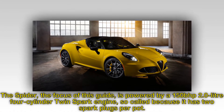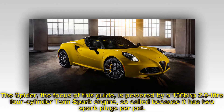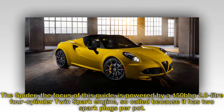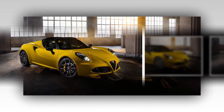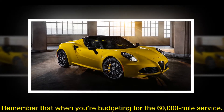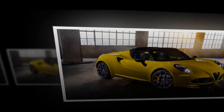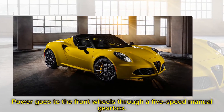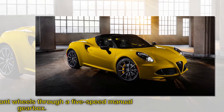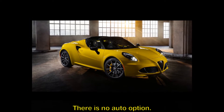The Spider, the focus of this guide, is powered by a 150bhp 2.0-litre four-cylinder twin spark engine, so-called because it has two spark plugs per pot. Remember that when you're budgeting for the 60,000-mile service. Power goes to the front wheels through a five-speed manual gearbox — there is no auto option.